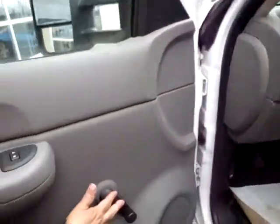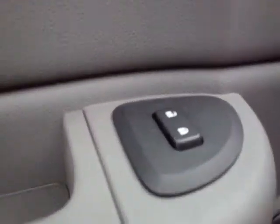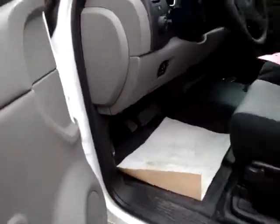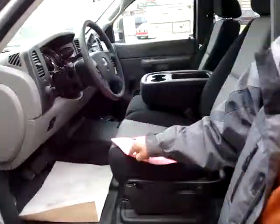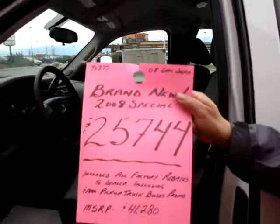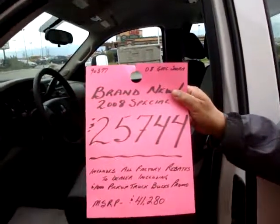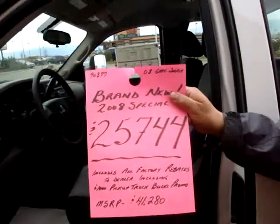So it has manual windows, but it has a power option. And the nice thing about it — look at this, John. With that truck bonus I was telling you about, that's how much you're going to be able to buy it for right now. So it's worth making the trip.